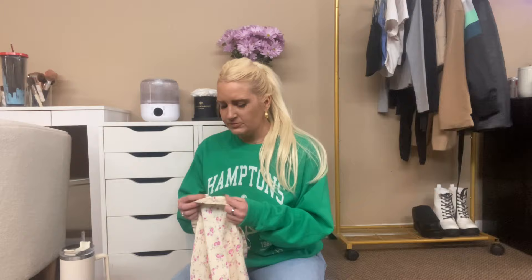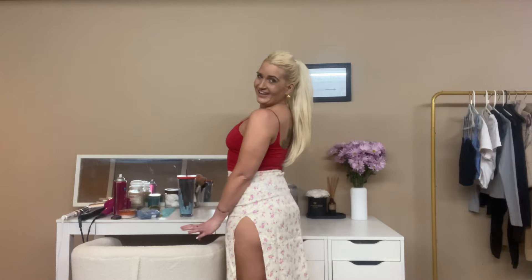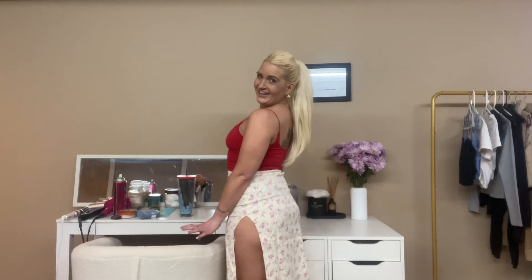I picked up this skirt from Zara. It is just this ditzy floral material, super cute. It has a really pretty slit on the side — I'll try this one on so you guys can see. It's just so cute, just giving 'let's go on vacation, let's go on a little tropical getaway.' I'm obsessed.